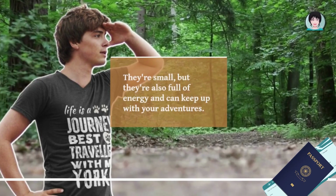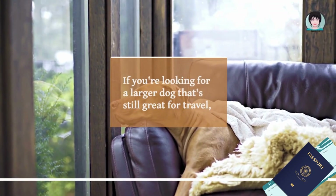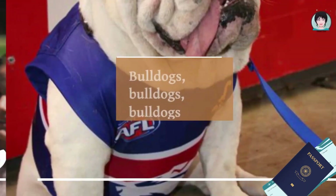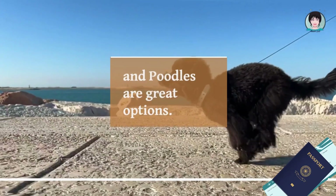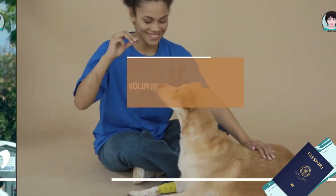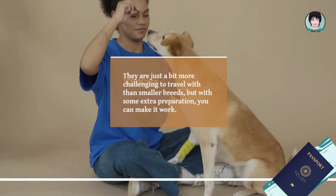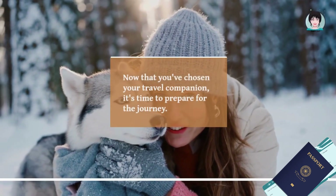Breeds like the Chihuahua, Beagle, and Yorkie are great options — they're small but full of energy and can keep up with your adventures. If you're looking for a larger dog that's still great for travel, Retrievers, Bulldogs, and Poodles are great options. They're all friendly and adapt well to new environments, though they are a bit more challenging to travel with than smaller breeds.